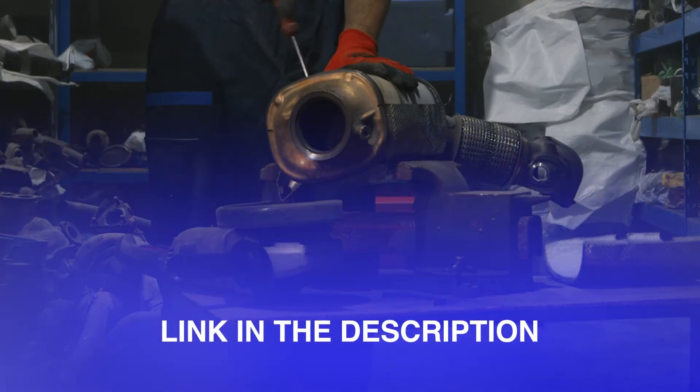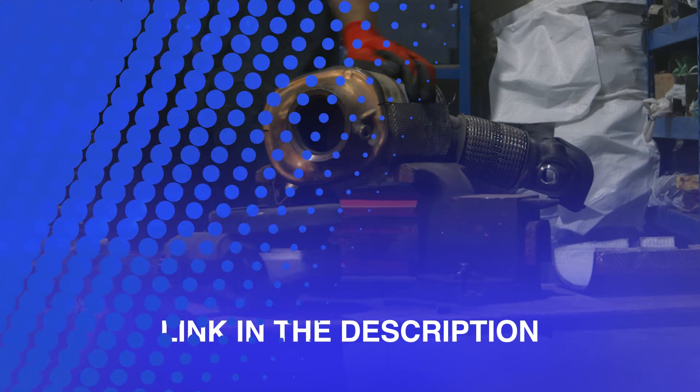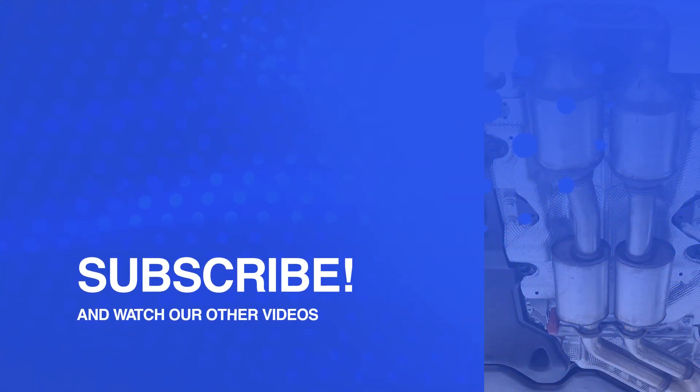Follow the link in the description of this video to find out more about this catalytic converter and its current price. More useful information on catalytic converters coming soon. Like this video and subscribe to the Auto Catalyst Market channel. Goodbye.